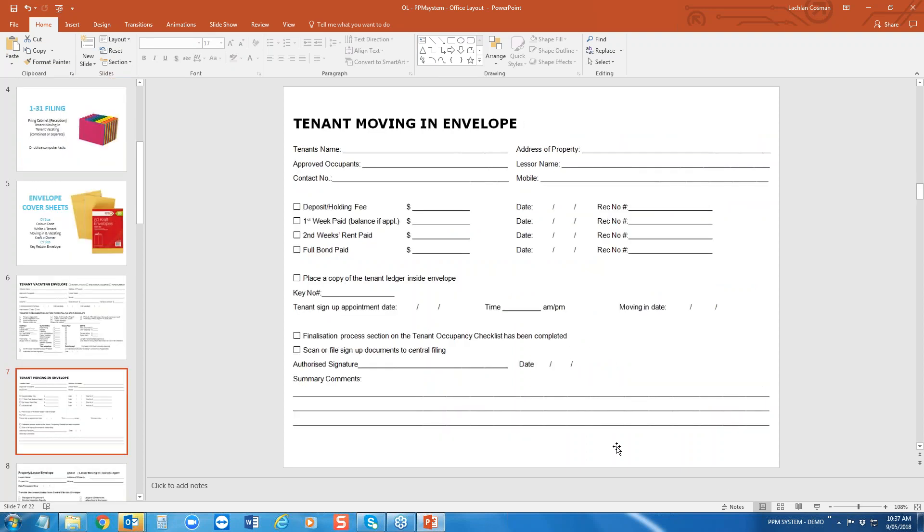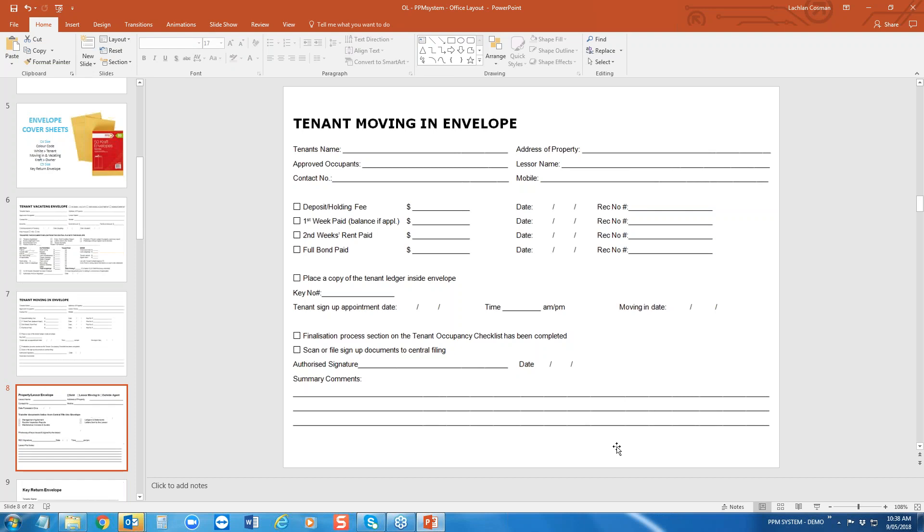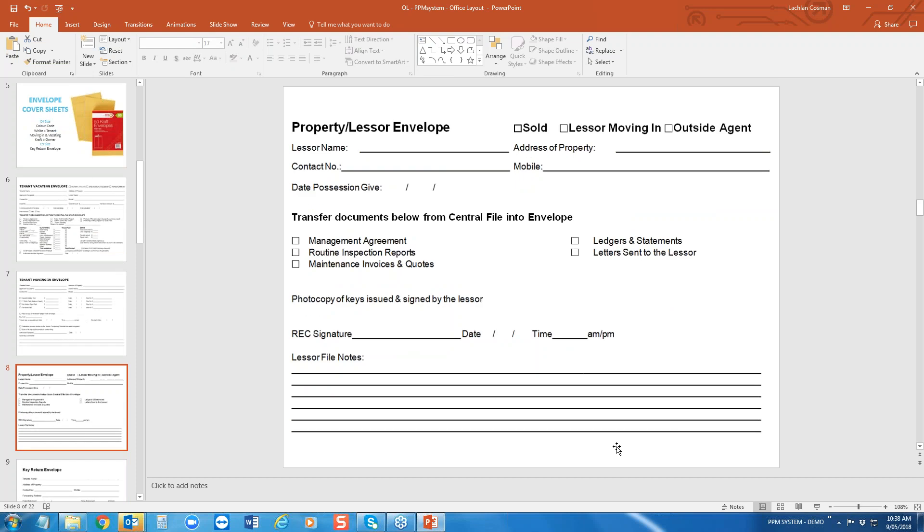The next one is your tenant moving-in envelope — same concept: stick, paste, or photocopy to the front of the envelope. So today, if you look behind tab number nine, you might see four tenant moving-in envelopes and two tenant vacating envelopes — it's just a really quick, easy reference point to know where the information is.